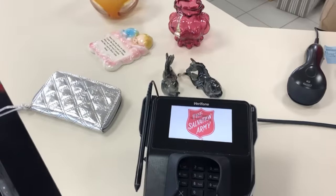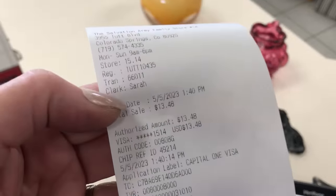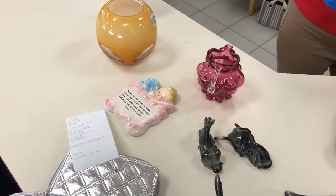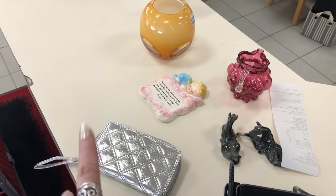Well you guys, that's all I got today. I got a discount so it came to $13 for those items. I'm going to zip on down the road to the Goodwill — I'll see you guys in a few minutes.